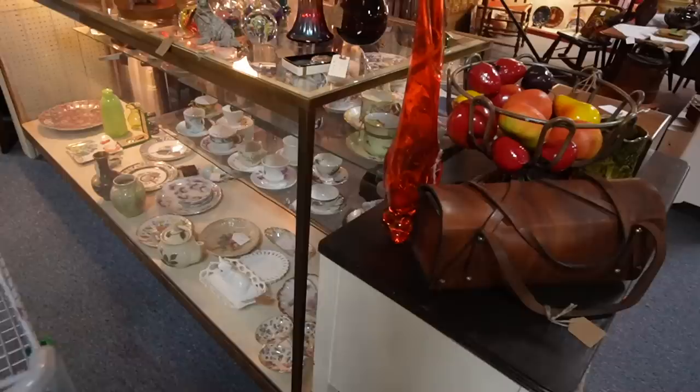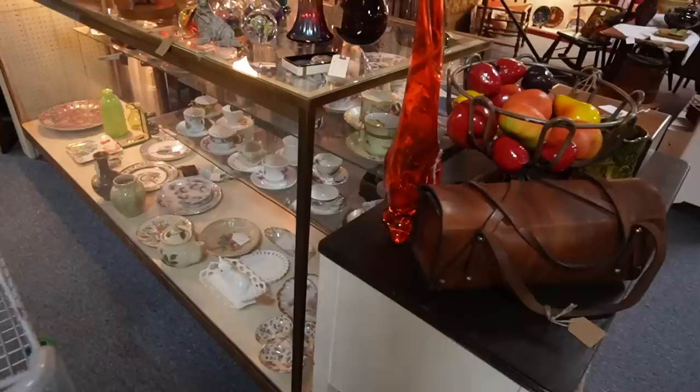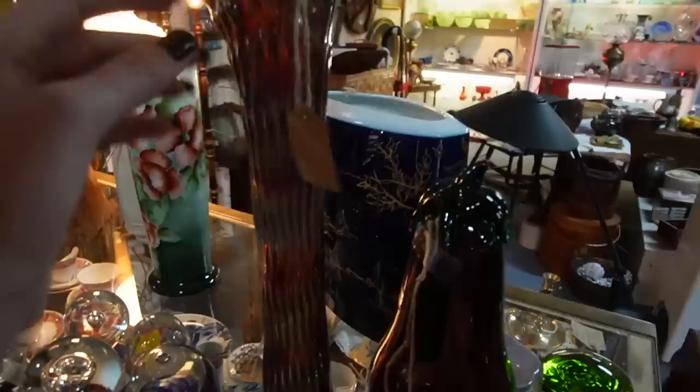We're gonna start right here with this footed vase — $160. Oh my gosh, look at the little cute feet on that, it's got toes. I just don't know if I could pay that for it. So tempting. You guys know I collect those things. This is $75 on the carnival glass.